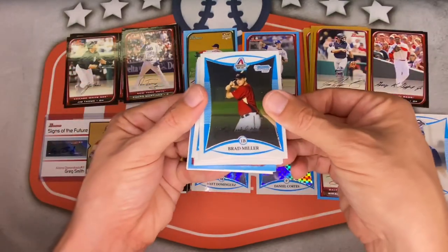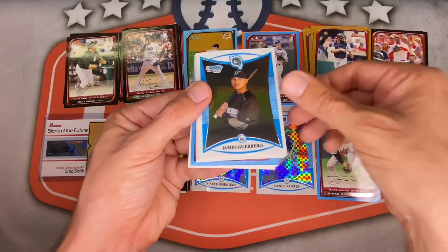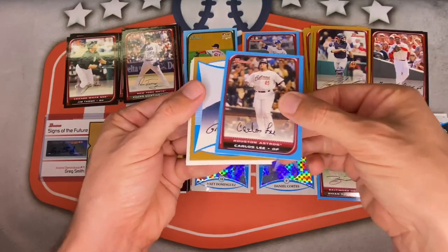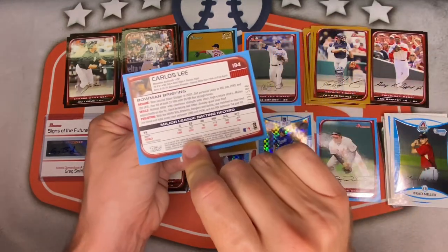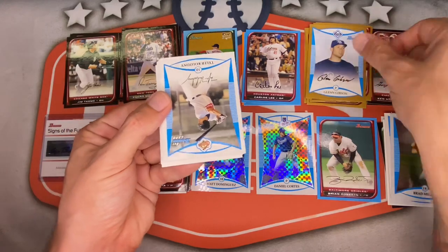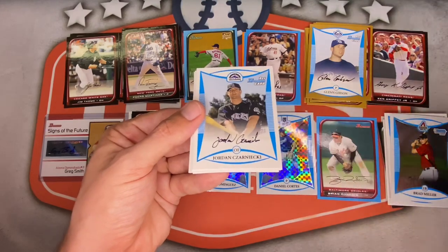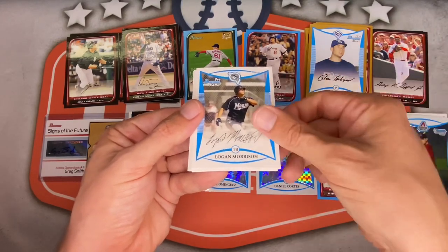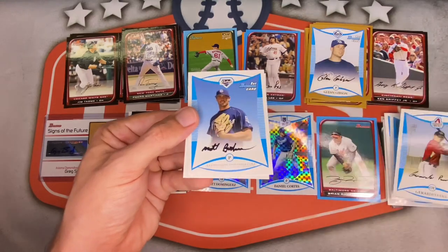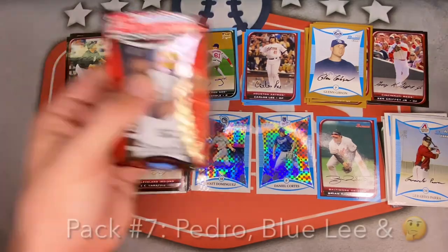Ross Detwiler rookie card. Richie Sexson — wow, a name I haven't heard in a while. Brad Miller first Bowman for the Mariners — had a solid career. Omar Pavetta, James Guerrero, Joey Syde, John Rayner. Blue this time is Carlos Lee, numbered 272 out of 500. Gold is Glenn Gibson first Bowman. Logan Morrison, Brad Harman, Gerardo Parra second time, Matthew Bushman, Joseph Mahoney for the Orioles. Pack seven done.